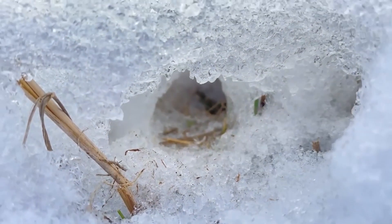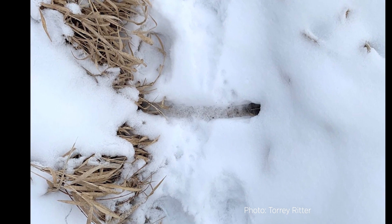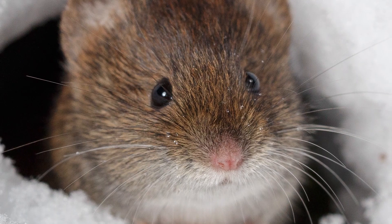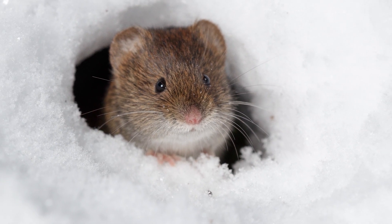As winter goes on, small mammals create their own little ecosystem under the snow. Some, like mice, scurry about feeding on grasses, bark, and seeds that they have collected. Voles even create complex residences with different areas to eat, sleep, and use the bathroom.